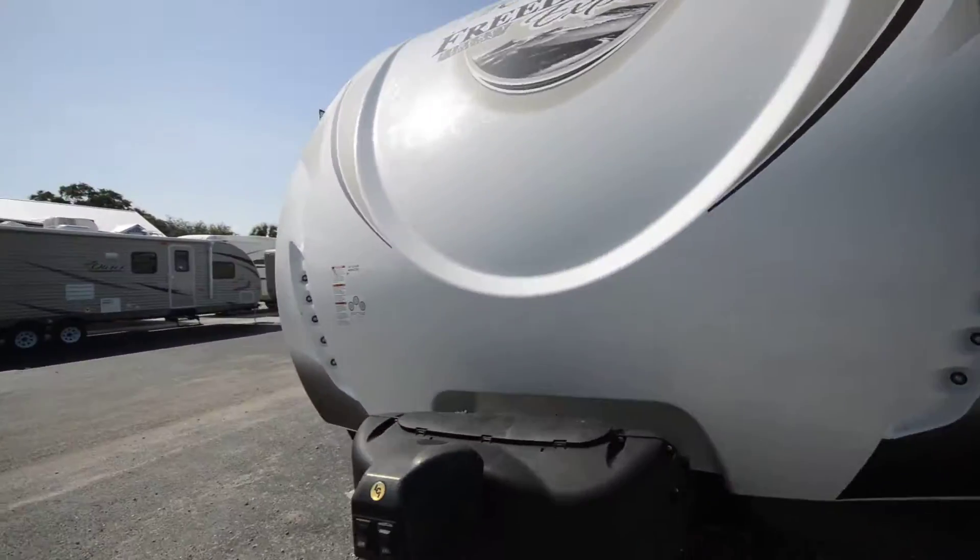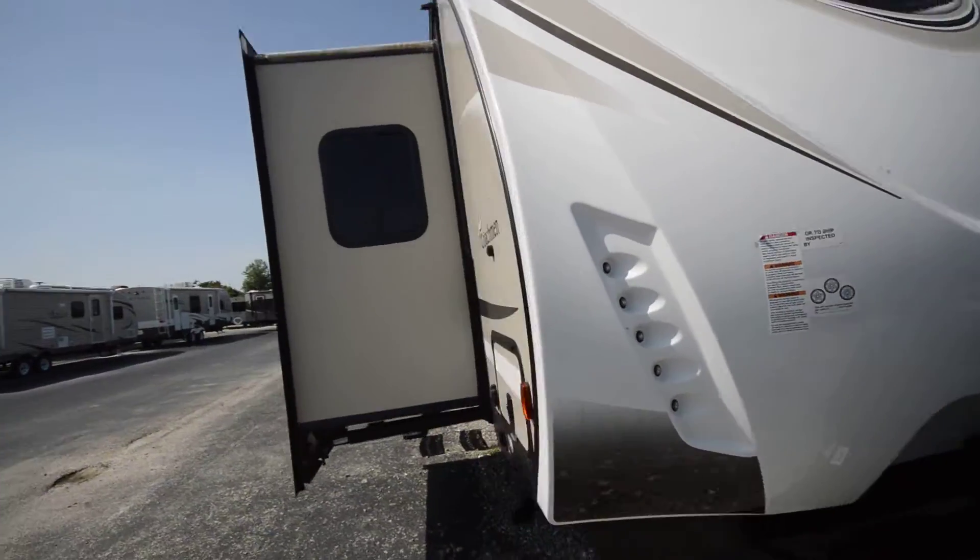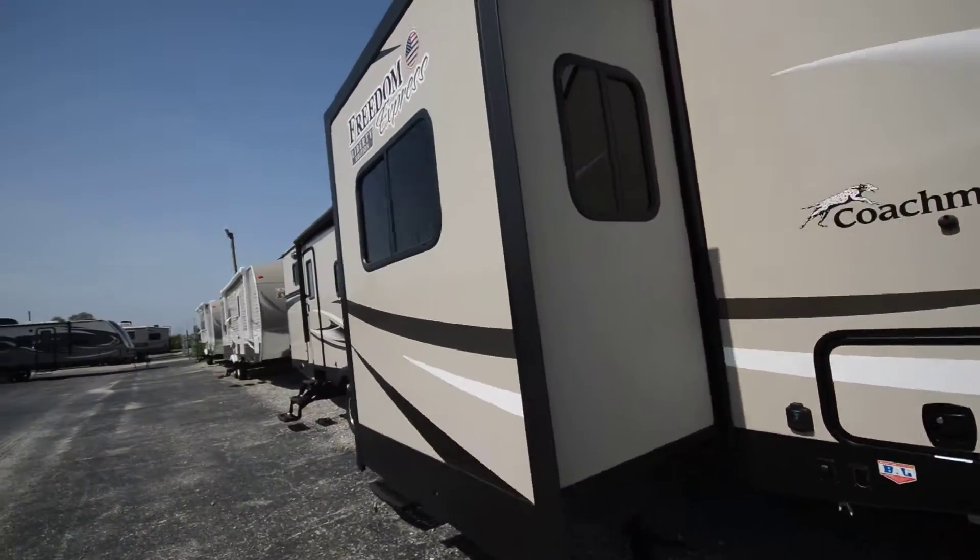If you have any questions about this travel trailer, give us a call at the number above. We'd be more than glad to answer any questions for you. Thanks so much, have a great day!